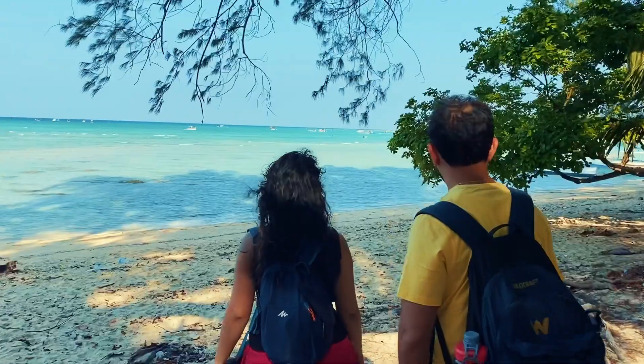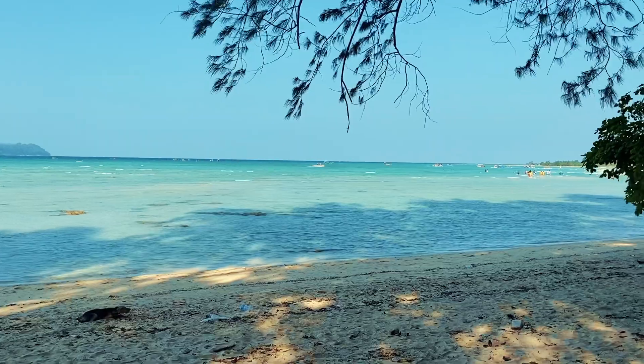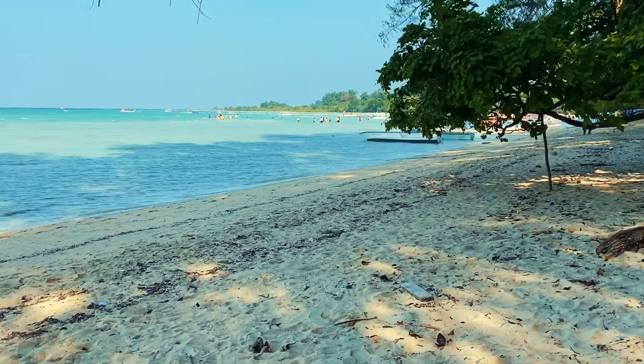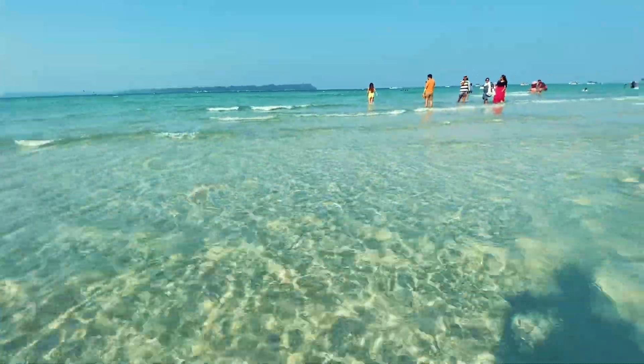After that we went to Bharatpur beach. The fun thing about this beach is it's a shallow beach, so we can literally walk a lot inside and the water is still only at knee level.